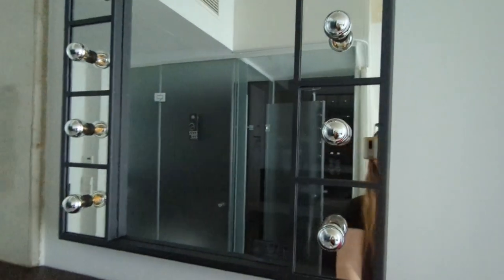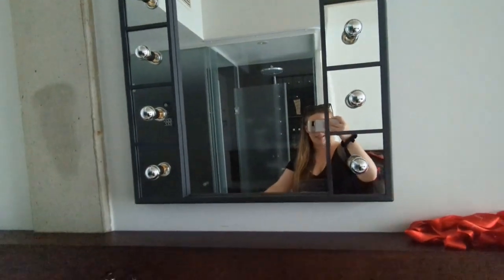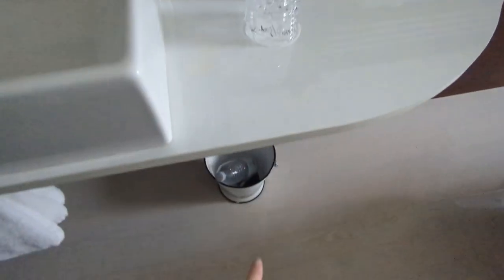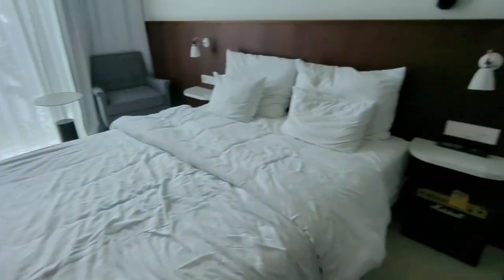You've got a sink and a nice big mirror, which is super cool — it lights up. It's all lit, very nice. And then you've got a hair dryer and a bin down there.